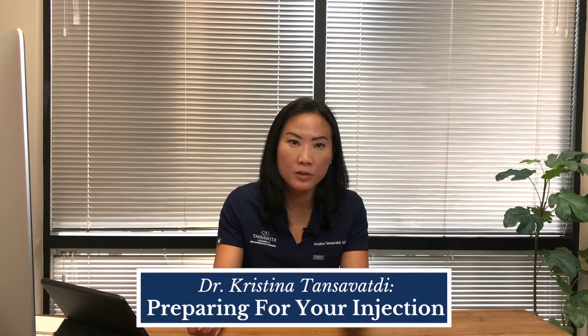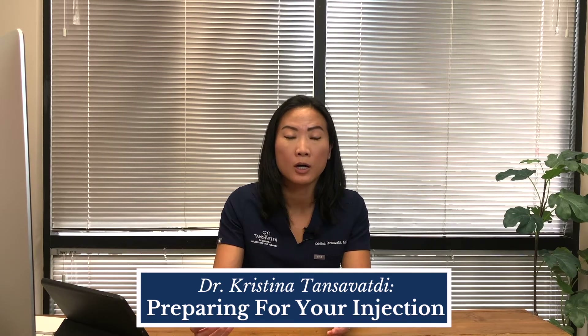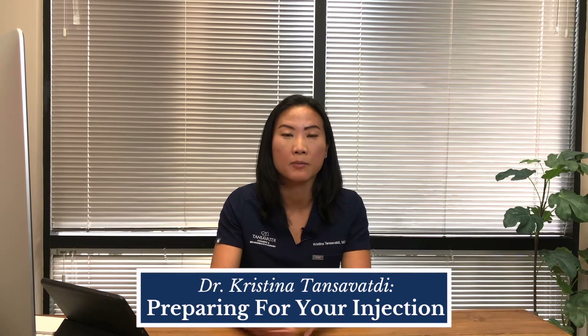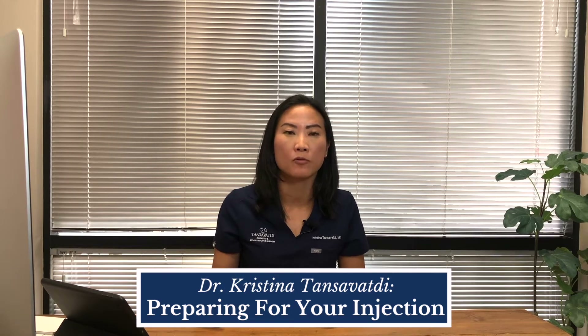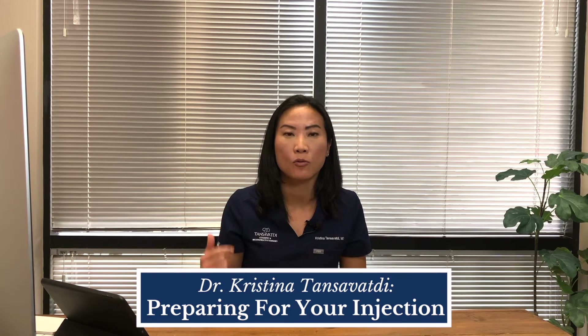Hi there, Dr. Tanzavati here. Welcome to Tanzavati Cosmetic and Reconstructive Surgery. I hope this information serves you well to prepare you for any upcoming injection. In particular, what I'd like to emphasize today is how to prepare before you come in for any Botox injection or filler injection.